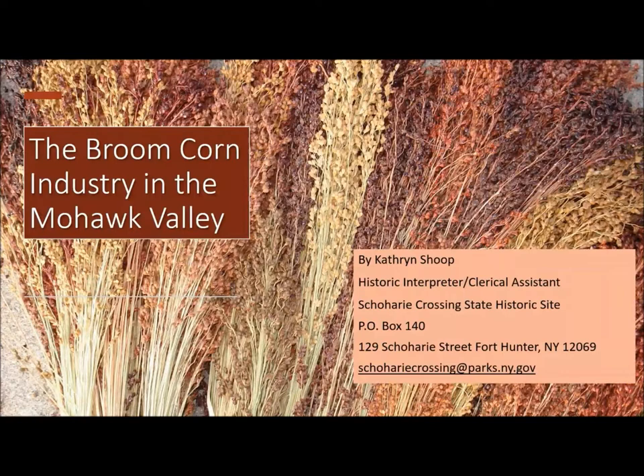Hello, everyone. Thank you all for joining us for Square Crossings' first program of 2022 — the first lunchbox lesson of the winter series. My name is Katie Shoup. This is actually my first program I'm doing myself, which is exciting. I've been at Square Crossing for almost exactly four months now, and I'm excited to deliver my first program here. I'm here today to talk about the broom corn industry in the Mohawk Valley.